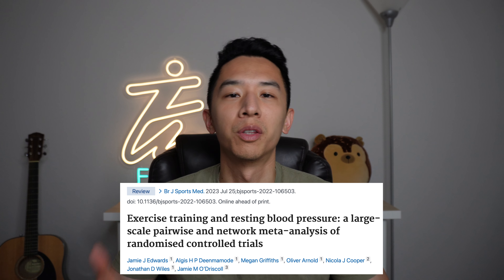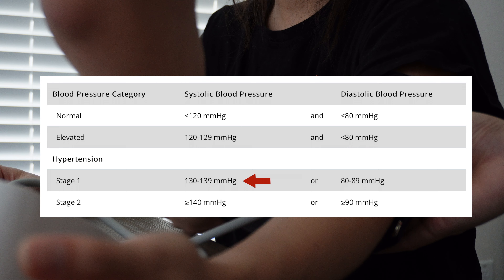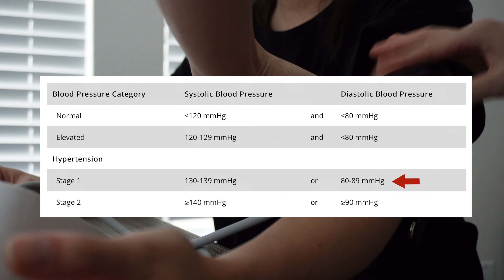Traditionally, aerobic exercises like walking, cycling, and running are what's recommended for managing high blood pressure. However, there are also other exercise categories like resistance training, high-intensity interval training, isometric exercise training, and combined training. Is there one exercise category or a specific exercise that is more effective in lowering blood pressure compared to others? Let's find out.